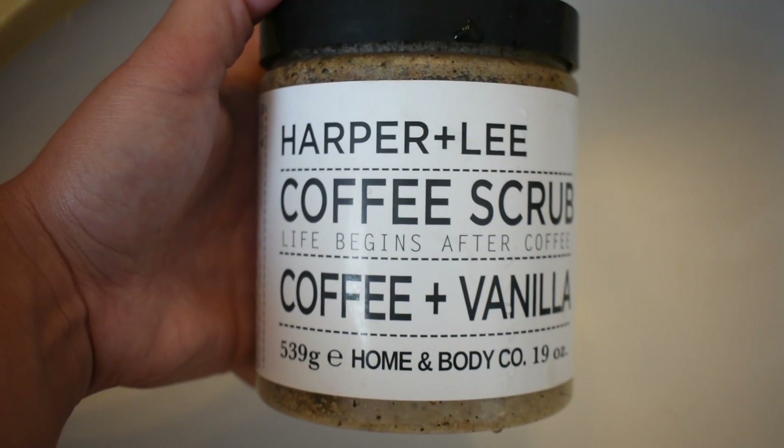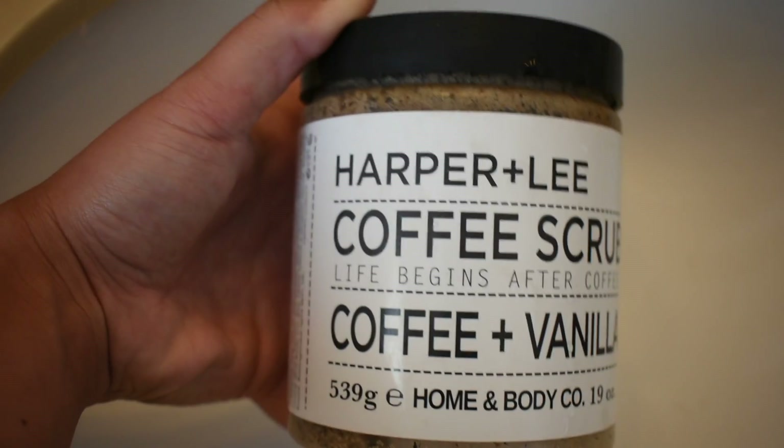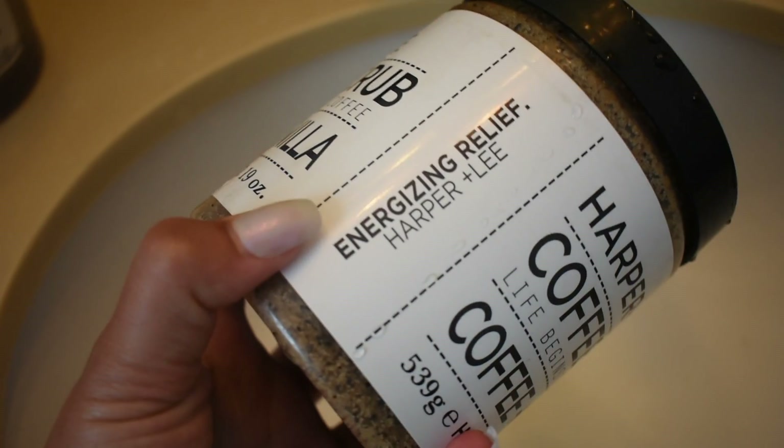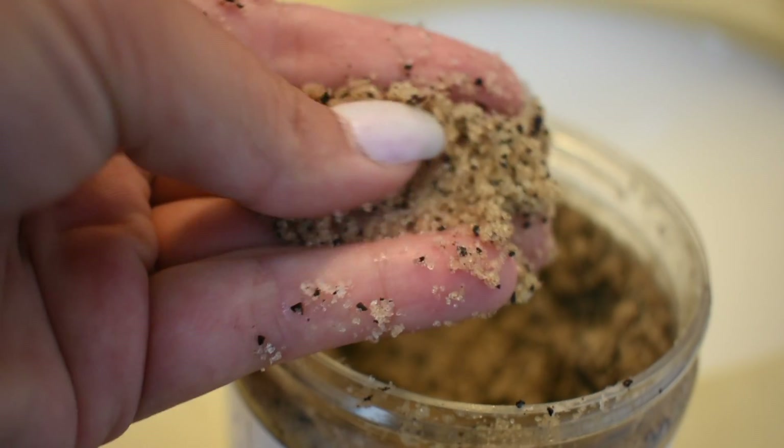This is probably one of my favorite exfoliating scrubs I have ever had in my life — it smells amazing, and I'm a huge coffee junkie. This scrub feels really great and it leaves my skin feeling so silky and smooth, like better than a baby's butt — and I'm not kidding. I just exfoliate this all over my body in the shower, rinse it off. It does make a huge mess.